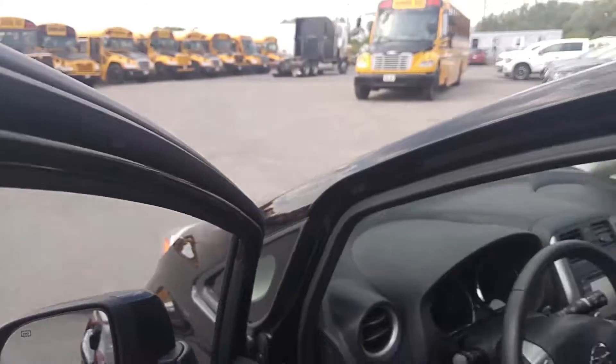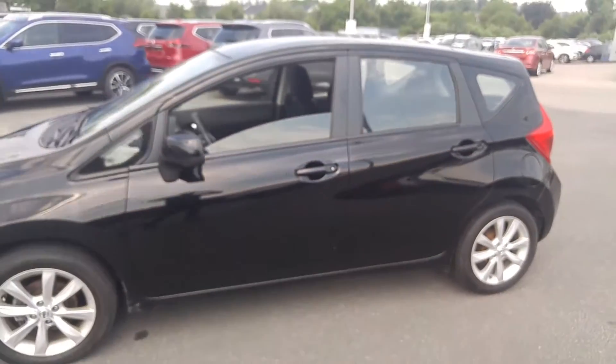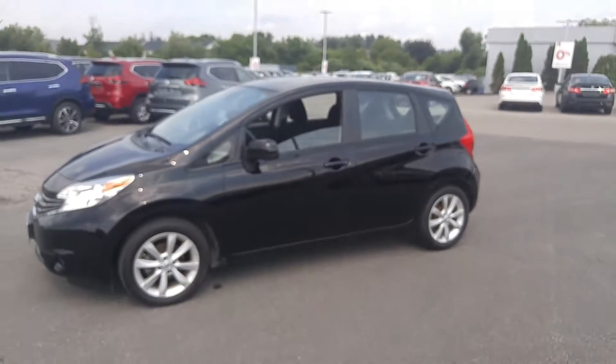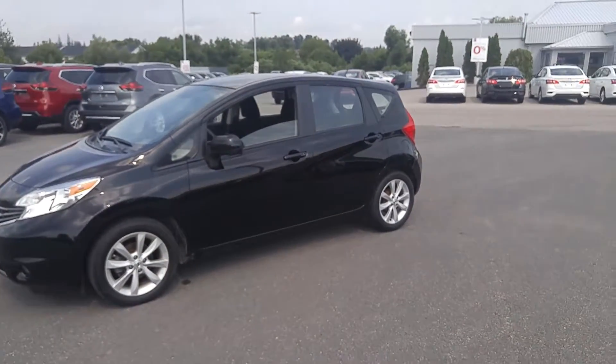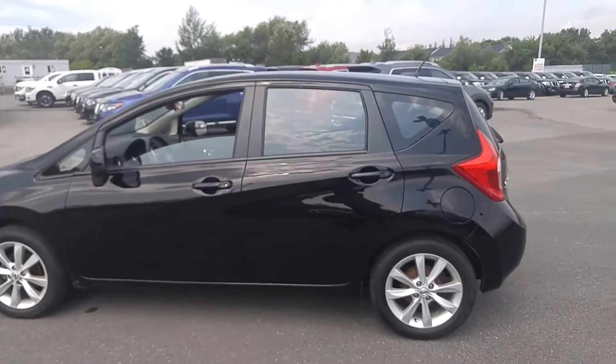I'm going to start with the exterior. There's the full vehicle in view. I've noted the tread depth on the tires and that's actually very good, so that's going to be an added bonus for you.